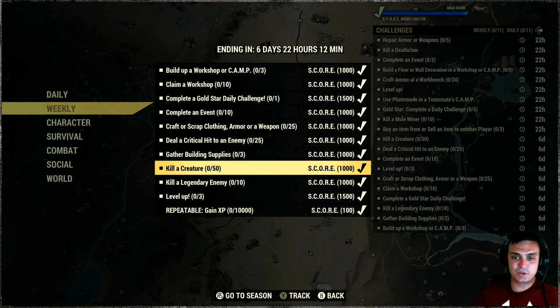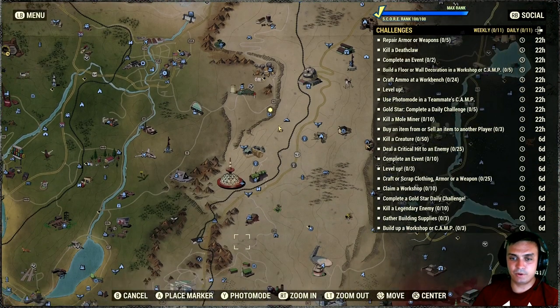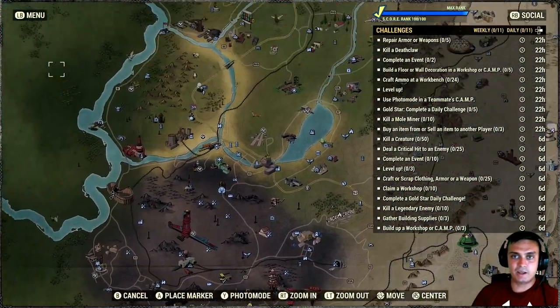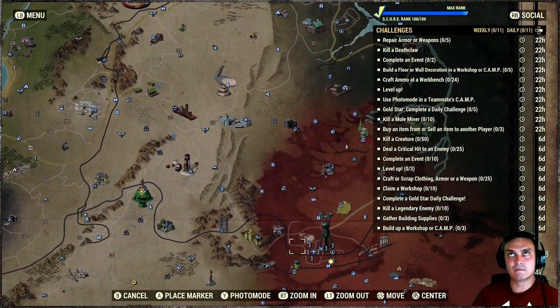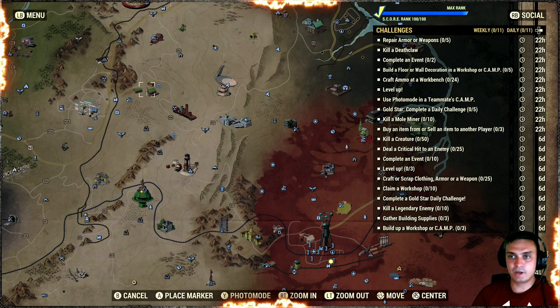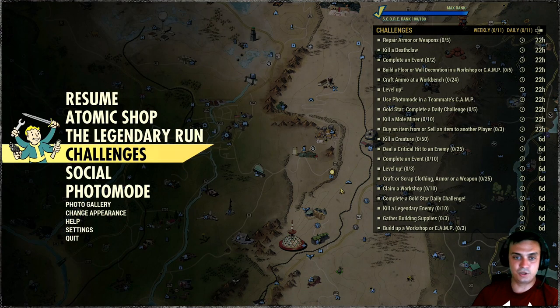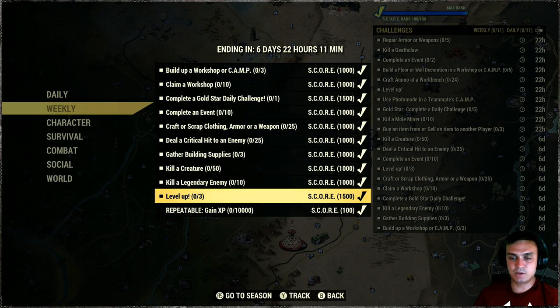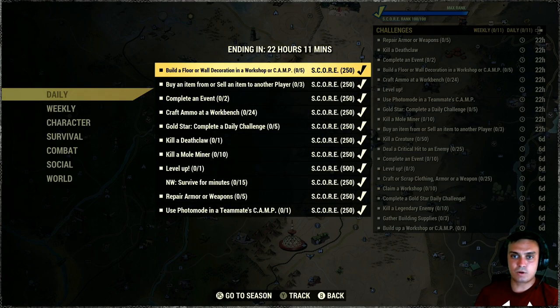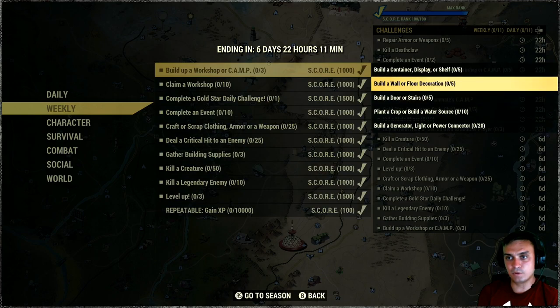Kill 50 creatures — straightforward, you gotta kill creatures. Robots do not count. For kill legendary enemy, I recommend doing public events when they pop up. They'll be higher-level, so your job is to shoot the legendary enemy before the higher-level player kills it permanently. Blackwater Mine has a uranium fever event — try jumping to events where other players are participating. If you see a legendary, just shoot it before it gets killed; once it does and you took a shot, it calculates. Level up three times is straightforward.